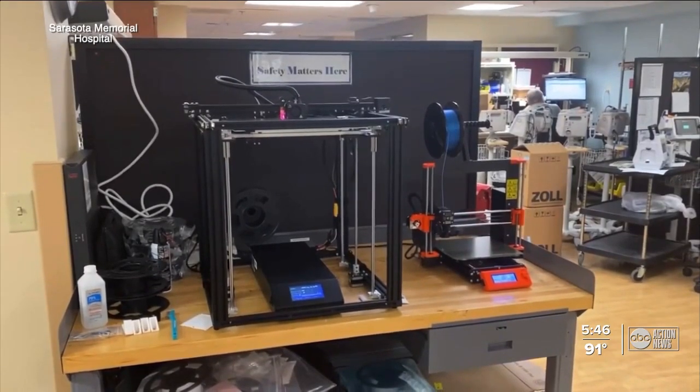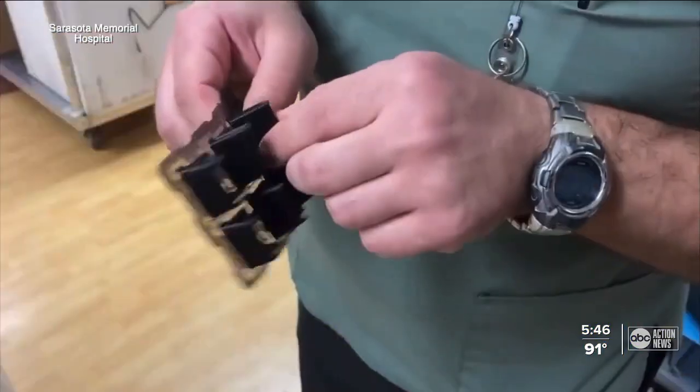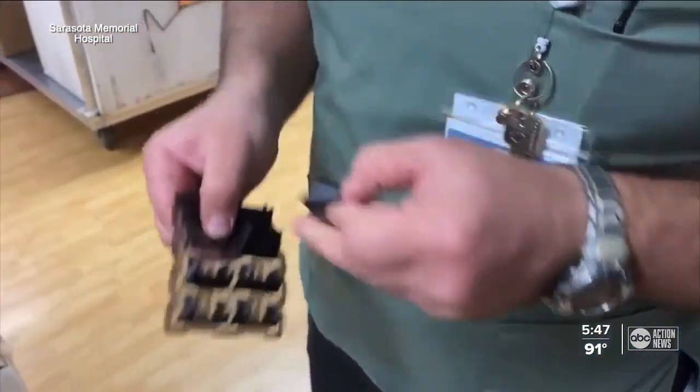The hospital purchased a larger 3D printer to expand its innovative work. Being able to just bring something out and install it — it's very meaningful. Knowing that somewhere down the line, it might help a patient.